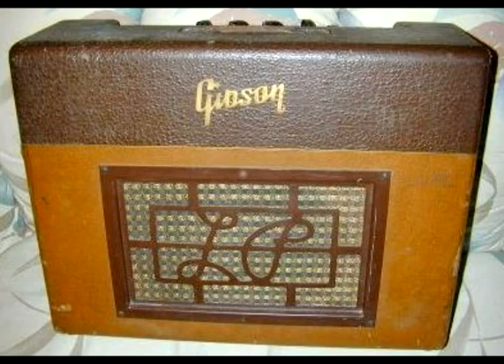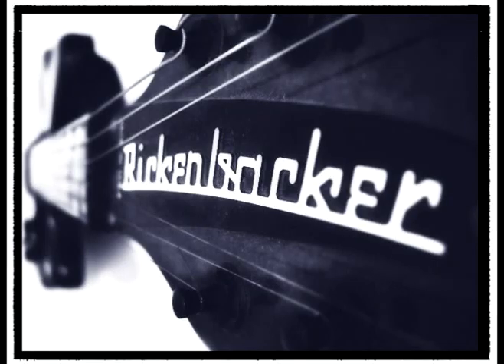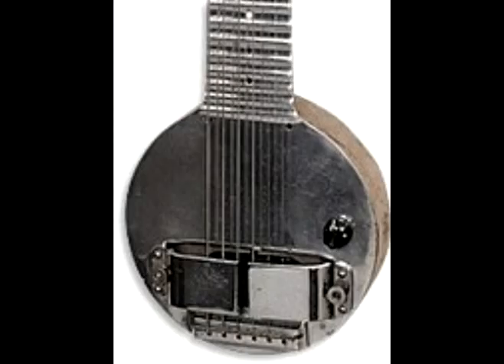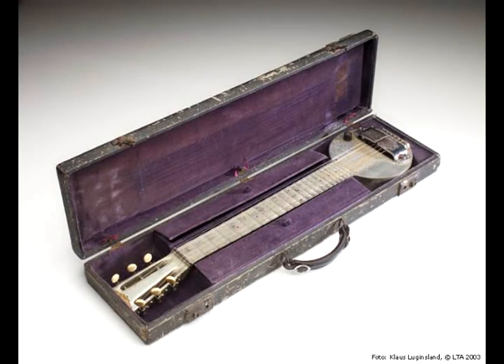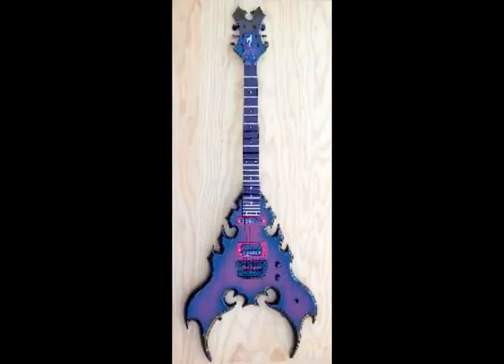Electronic amplification was a brand new technology, causing people to be timid about trying it with guitars. Eventually, a company called Rickenbacker created the first electric guitar, called the frying pan. This guitar had the body of an acoustic guitar but had magnetic pickups to pick up the sound and play it through an amplifier or speaker. After the frying pan, every guitar company in America started to make guitars with pickups, which evolved into the solid body guitar.